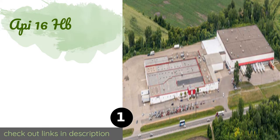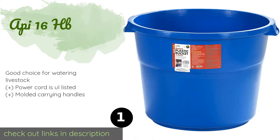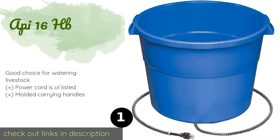The first product on our list is the API 16HB. This massive bucket can hold an impressive 16 gallons at a time and stays warm using a thermostatically controlled mechanism with overheating protection for safety. The unit will only come on as needed to prevent the water inside from freezing. The price is around $98.